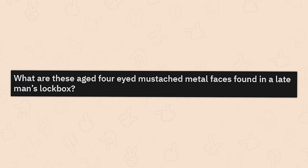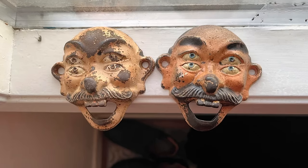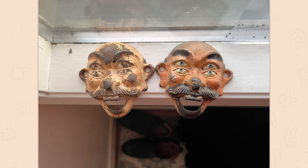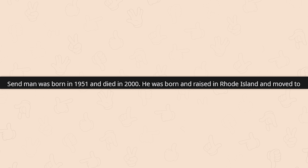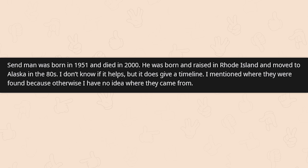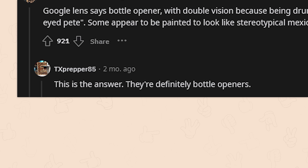What are these aged, four-eyed, mustache-metal faces found in a late man's lockbox? Yeah, that's really creepy. I don't like them at all, but I kinda love them. Send Man was born in 1951 and died in 2000. He was born and raised in Rhode Island and moved to Alaska in the 80s. Google Lens says bottle opener — with double vision because being drunk. One result says double-eyed Pete. Some appear to be painted to look like stereotypical Mexicans and Chinese. They're definitely bottle openers.